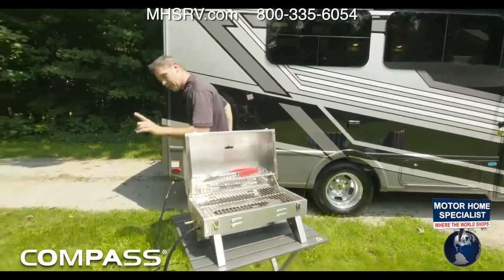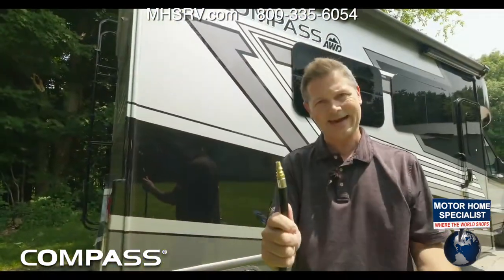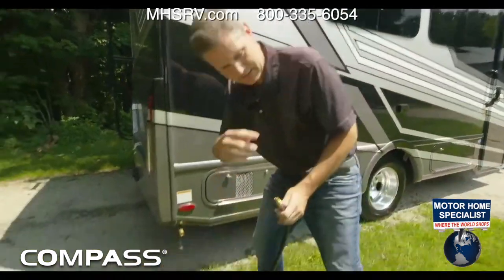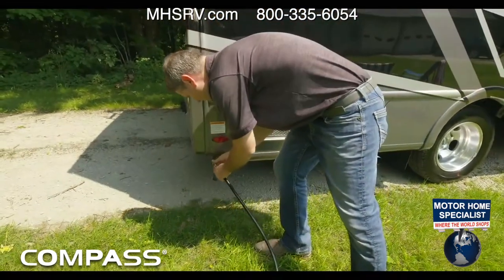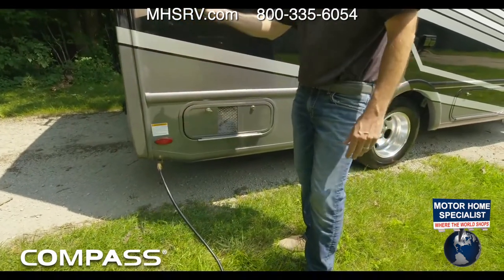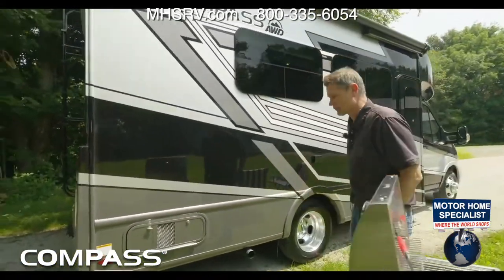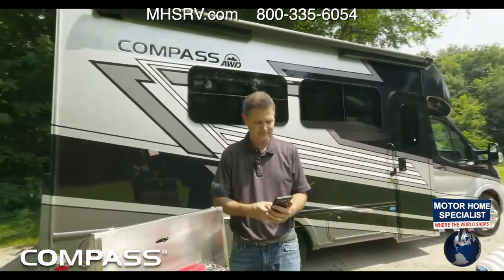We have a nice grill with a quick connect propane connection. It's almost like an air chuck — you connect it to your grill, push back, put it in, and now you have propane. This is tied into our propane tank, which we will show you when we are over on the other side.